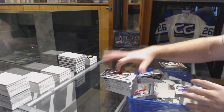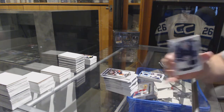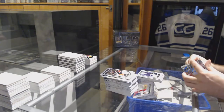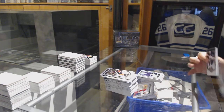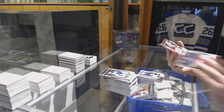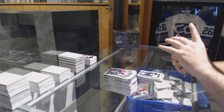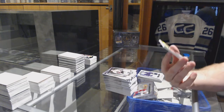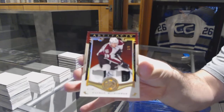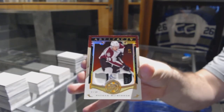For the Winnipeg Jets, number 2, 3.99 — Connor Hellebuyck rookie dual jersey. And we finish off with a patch — sweet, numbered 1 of 8, dual patch for the Avalanche — Nathan McKinnon. There we go.